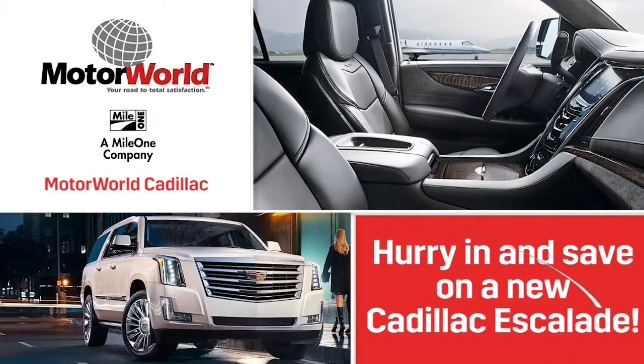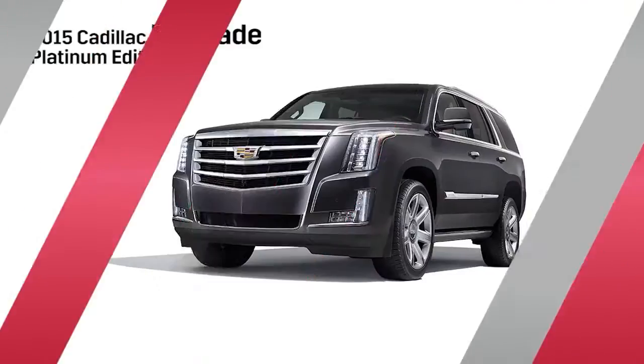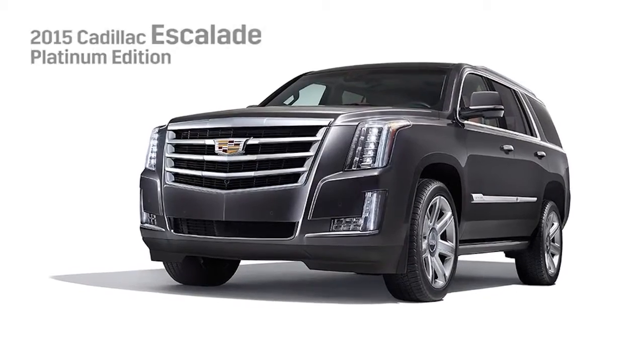Hurry in and save on a new Cadillac Escalade. The 2015 Escalade is one huge diamond in the rough.